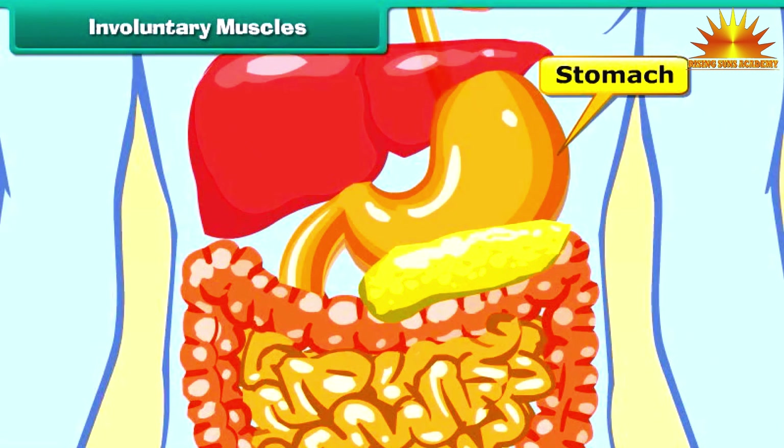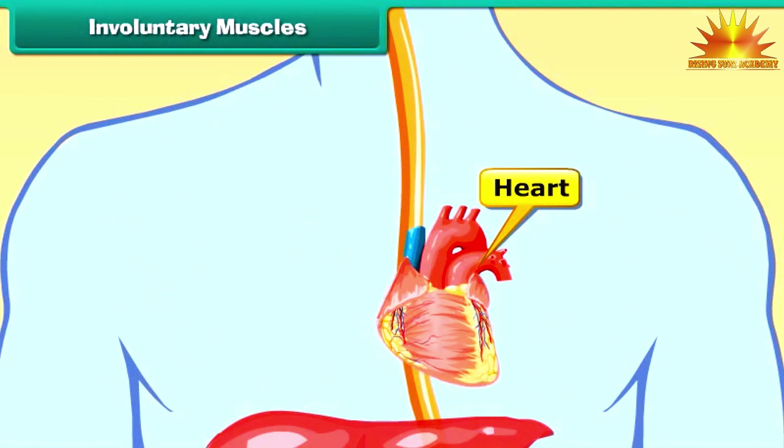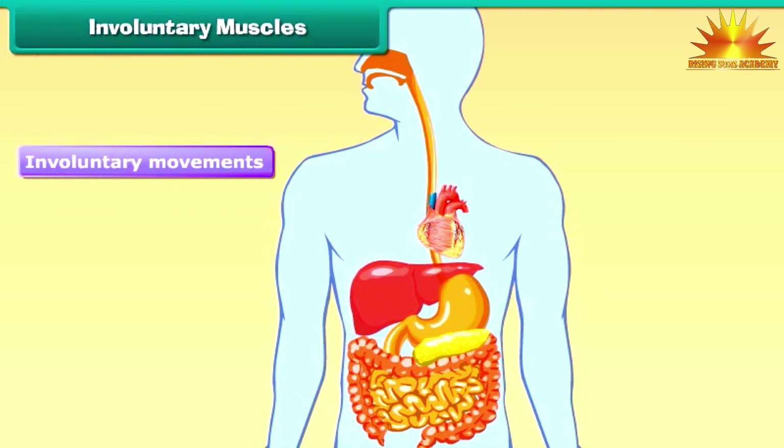The functions of the stomach, intestines, and heart go on in a fixed manner. The functioning of these organs is not dependent on our wishes. Such muscles are called involuntary muscles, and their movements are called involuntary movements.